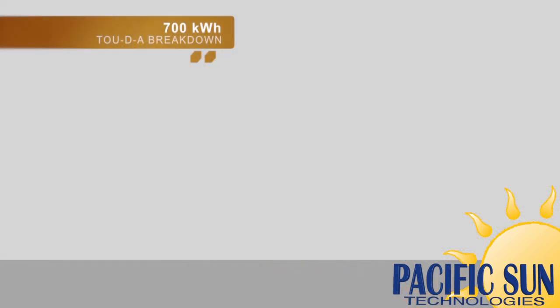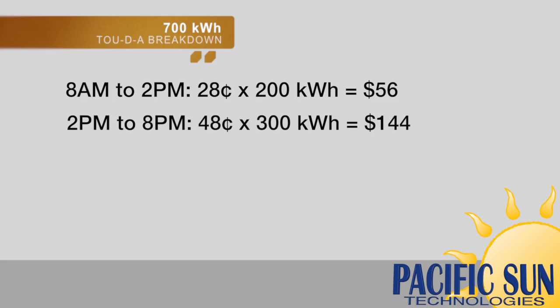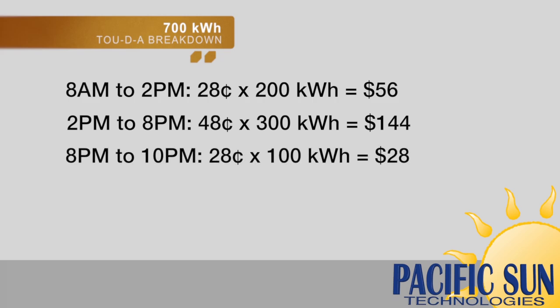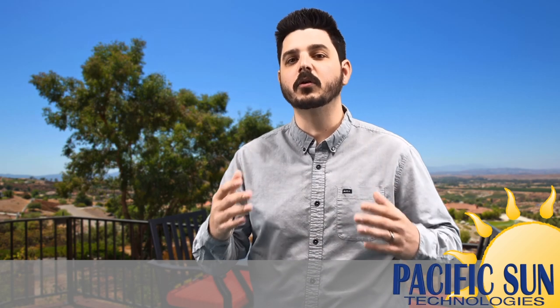Let's break this down. The cost between 8am and 2pm is $0.28 per kWh, giving you $56. The cost between 2pm and 8pm is $0.48 per kWh, giving you $144. The cost between 8pm and 10pm is again $0.28 per kWh, giving you $28. And finally, the cost between 10pm and 8am is $0.12 per kWh, giving you $12. This brings your total bill, before miscellaneous fees of course, to a whopping $240.